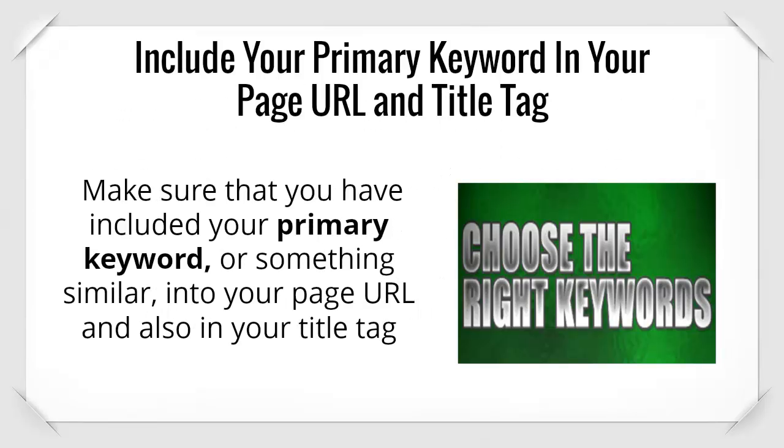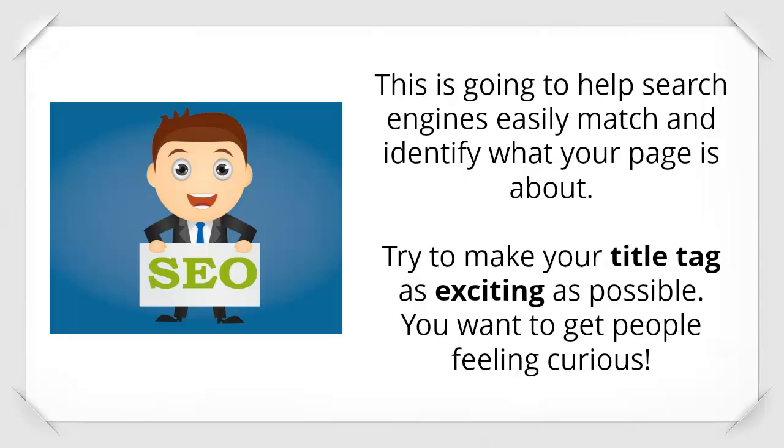Make sure that you have included your primary keyword or something similar into your page URL and also in your title tag. This is going to help search engines easily match and identify what your page is about. Try to make your title tag as exciting as possible — you want to get people feeling curious.